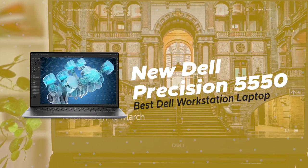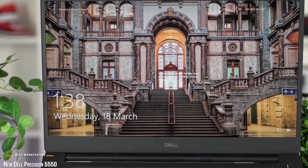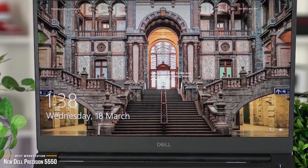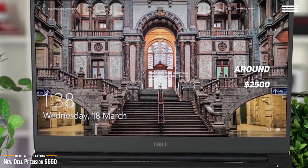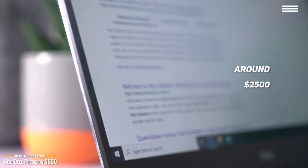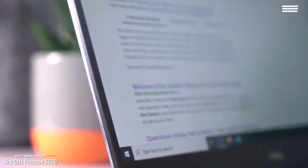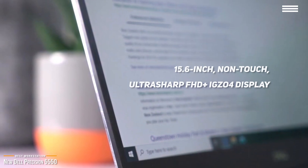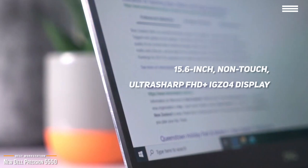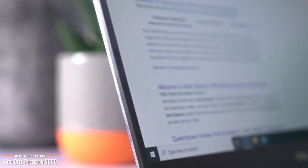Now we'll be taking a look at the new Dell Precision 5550, our choice for best Dell workstation laptop. If you need a powerful workstation that can handle intensive tasks like CAD, 3D modeling, and computer graphics rendering, at around $2,500 the Dell Precision 5550 is a top choice. It's a small, thin 15-inch mobile workstation featuring a 15.6-inch non-touch ultra-sharp FHD Plus IGZO4 display with 1920x1200 resolution, anti-glare treatment, and 100% sRGB color accuracy at up to 500 nits of brightness.